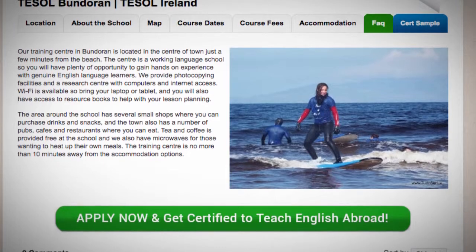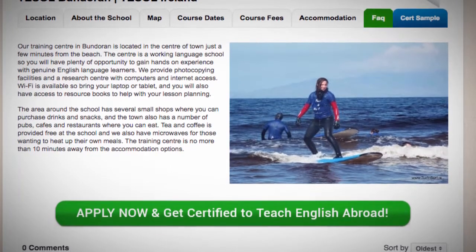The training center is no more than 10 minutes away from the accommodation options.